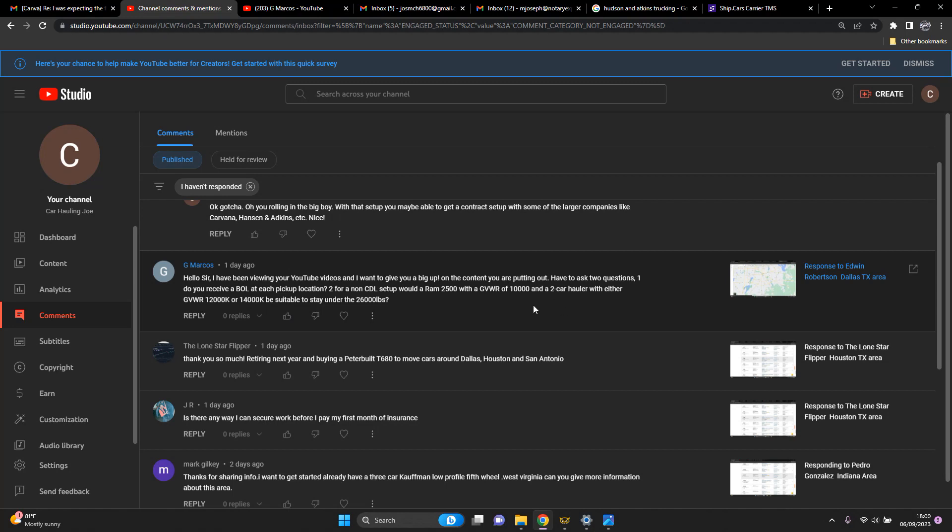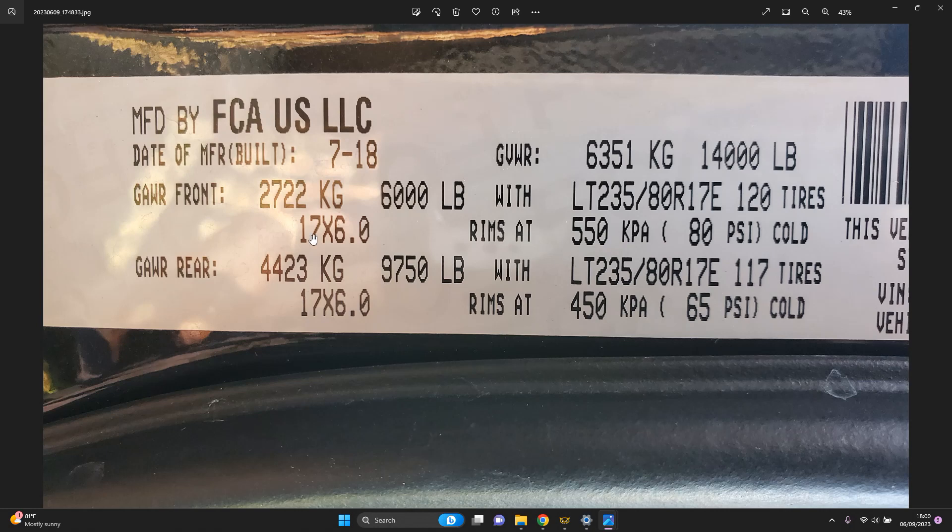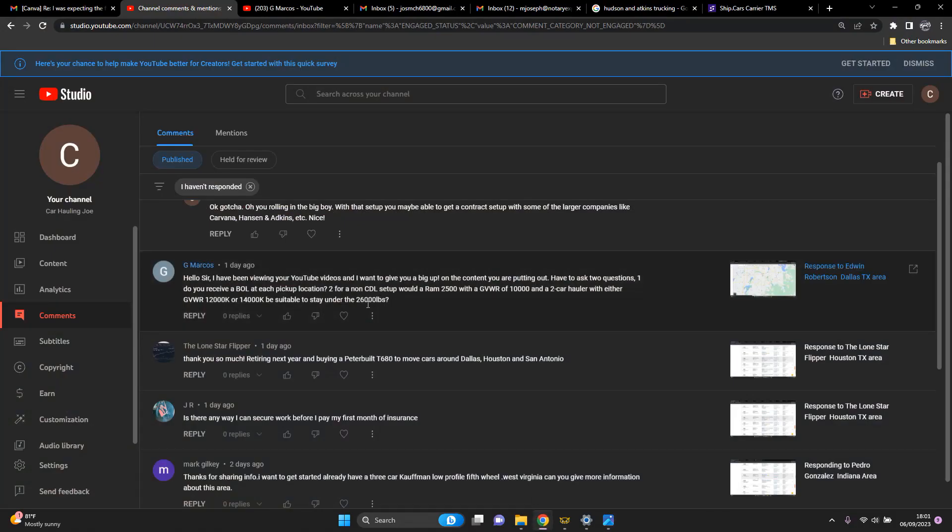For your second question about the GVWR: with your Ram 2500, in most cases it's going to have 10,000 pounds GVWR as you're saying. People get this weight thing wrong all the time and you have to be careful. What you are planning on doing is actually okay, because for non-CDL you have to stay under 26,000 pounds combined.